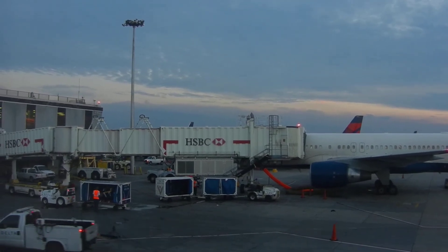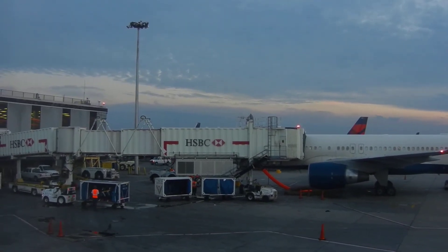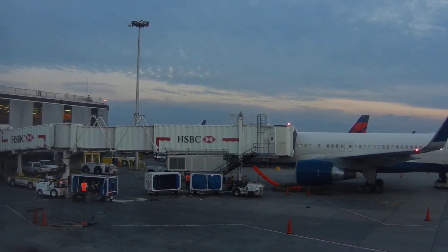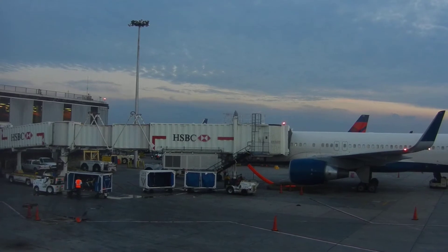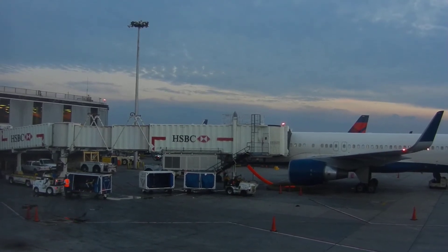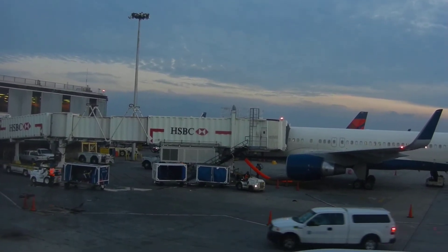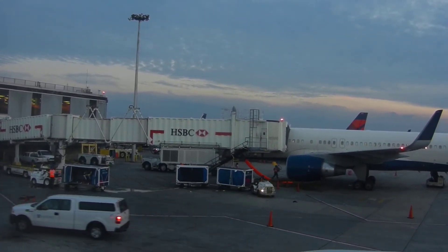Please remain seated with your seatbelt securely fastened anytime the seatbelt sign is on. And even if the sign is off, please keep your seatbelt fastened in case you experience unexpected rough air. For everyone's safety, federal regulations require all passengers to comply with the posted placards and lighted information signs located throughout the cabin, in addition to any crew member instructions.